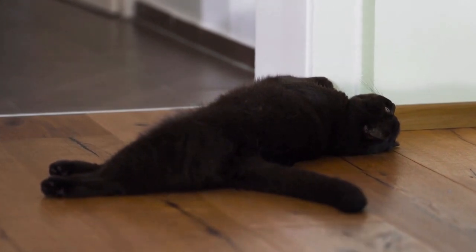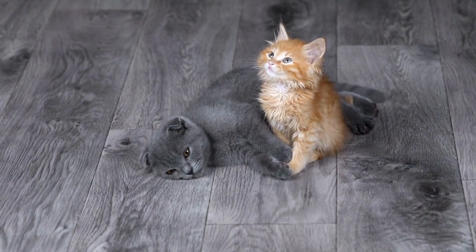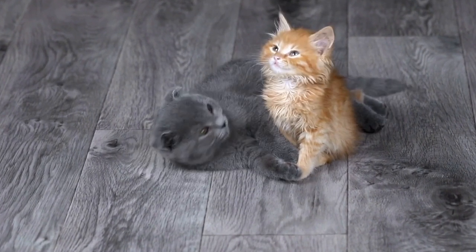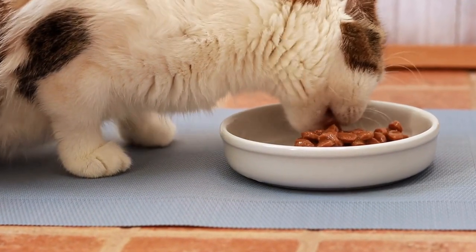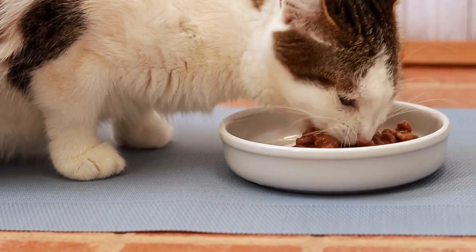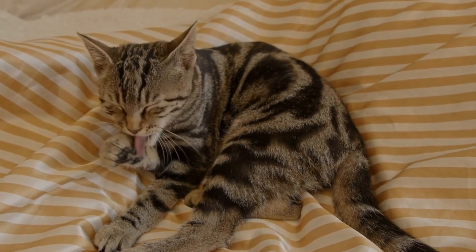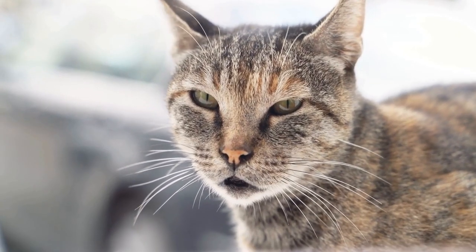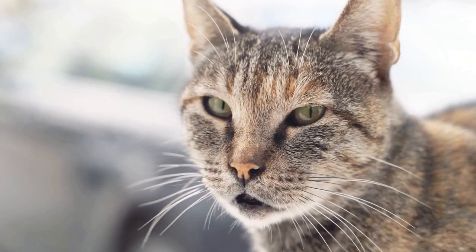It's no secret that cats love warmth. They are known to curl up in the sunniest spots of the house or wrap themselves around our legs on a chilly evening. But there is one particular source of warmth that seems to mesmerize cats like no other: radiators. If you have a cat at home, chances are you've caught them snuggled up against a radiator at some point. The question is, why are cats so fascinated by these metal contraptions that keep our homes warm?